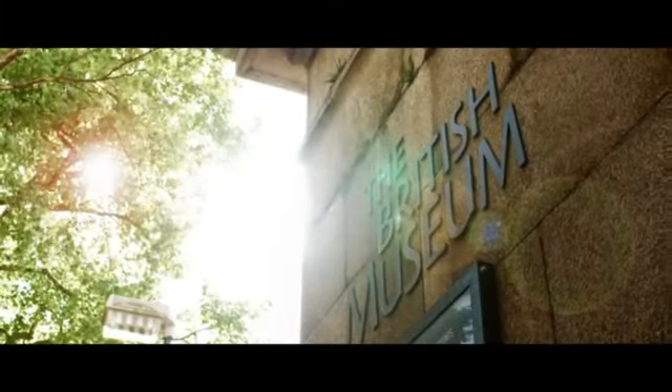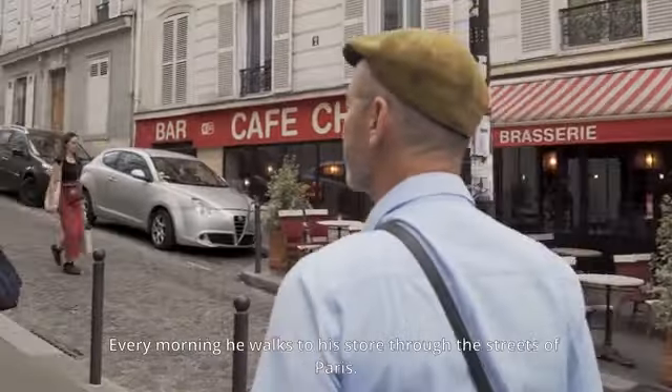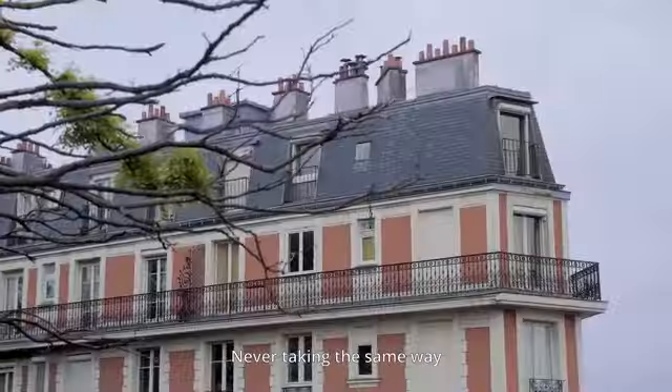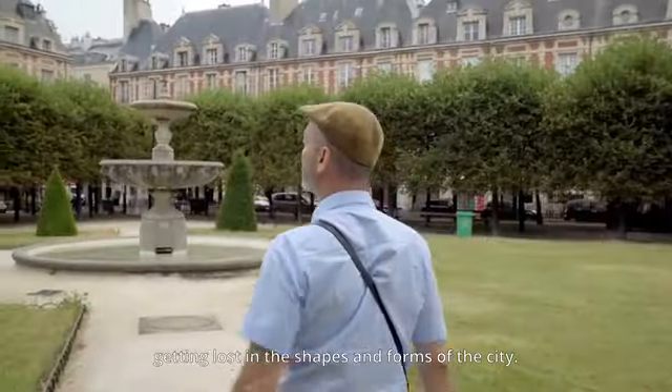My father is a great inspiration to me. Every morning, he walks to his store through the streets of Paris, never taking the same way, getting lost in the shapes and forms of the city.